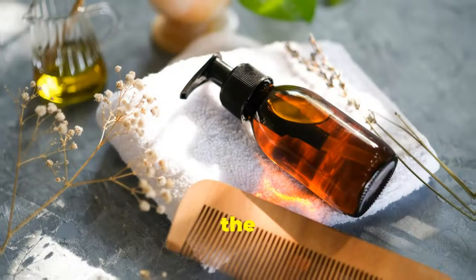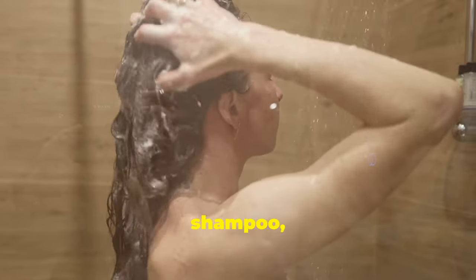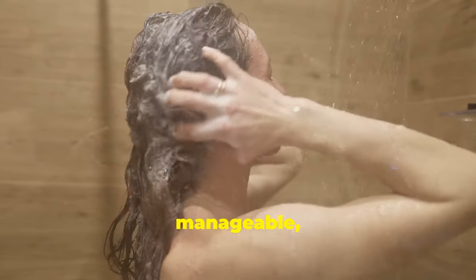Leave the mask on for 30 minutes to work its magic, then rinse thoroughly with shampoo, revealing soft, manageable, healthier hair.